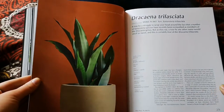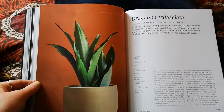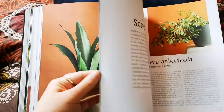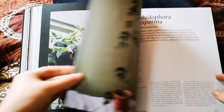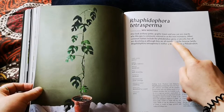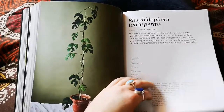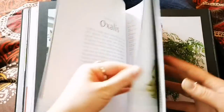Their information is pretty up to date — as we know, sansevierias have been recently reclassified to Dracaena as they share ancestors, and it's nice to see that reflected here. We've also got Rhaphidophora, and I'm happy they note it's often given incorrect common names — commonly referred to as 'mini monstera,' also sold as 'Philodendron Ginny' or 'Philodendron Piccolo' — but it is neither a Monstera nor a Philodendron. You see that being sold incorrectly all the time.